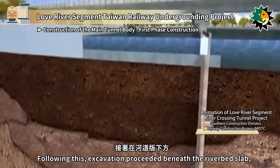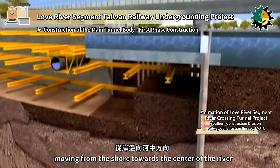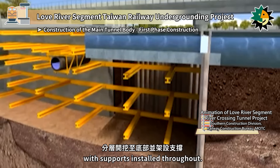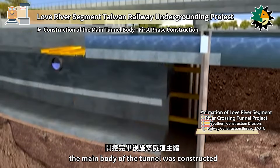Following this, excavation proceeded beneath the riverbed slab, moving from the shore towards the center of the river. The excavation was carried out layer by layer down to the bottom, with supports installed throughout. Once the excavation was complete, the main body of the tunnel was constructed.